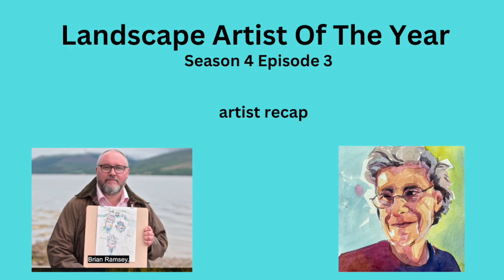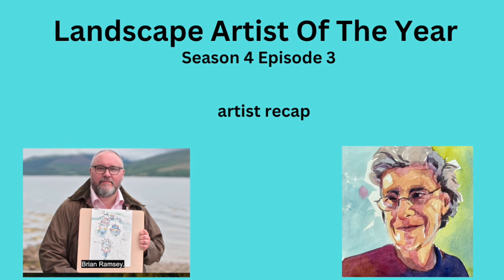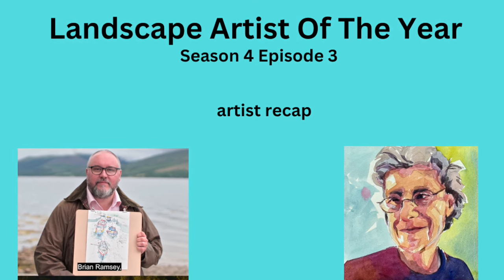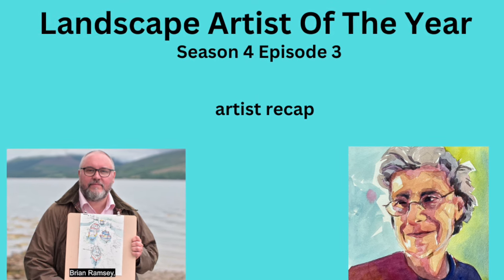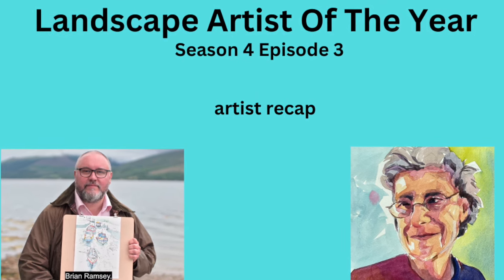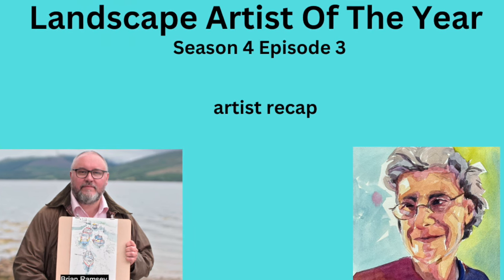Landscape Artist of the Year, Season 4, Episode 3. This is a recap. If you want to watch the whole episode, you can find them somewhat on YouTube, but Season 4 is on Prime Video. This was taped back in 2018. So let's get started.